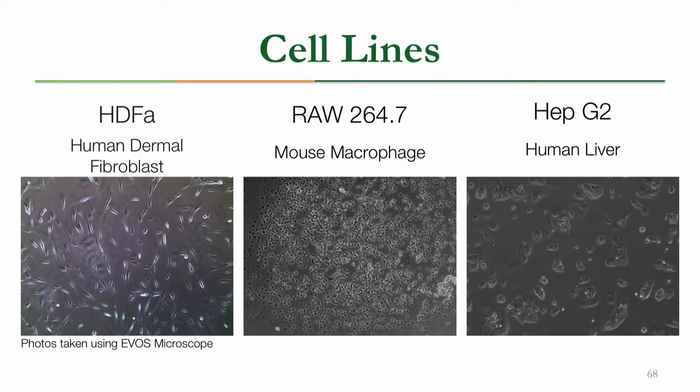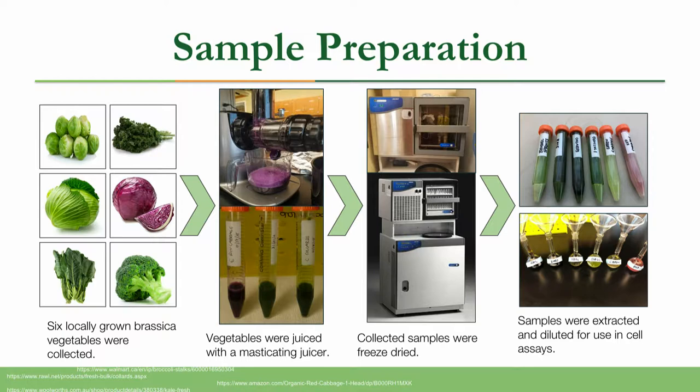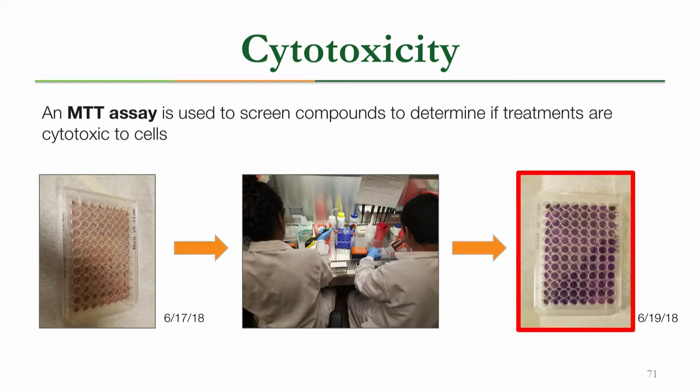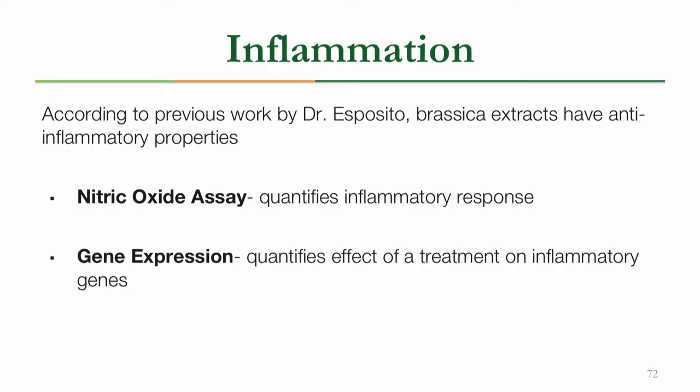We worked with three cell lines this summer: HGFβ human dermal fibroblast or skin cells, RAW macrophage cells, and HepG2 or human liver cells. We prepared our samples by selecting six locally grown Brassica vegetables, juicing them with a masticating juicer, freeze-drying these extracts, and then diluting them into different concentrations for cell assays. The first assay we did was an MTT assay in order to see if our treatments are in any way cytotoxic. MTT is a chemical that when metabolized by active cells turns into a purple product, and cells with inactive metabolism will fail to produce this color, so color formation serves as a good indicator of whether our treatments are toxic to the cells.